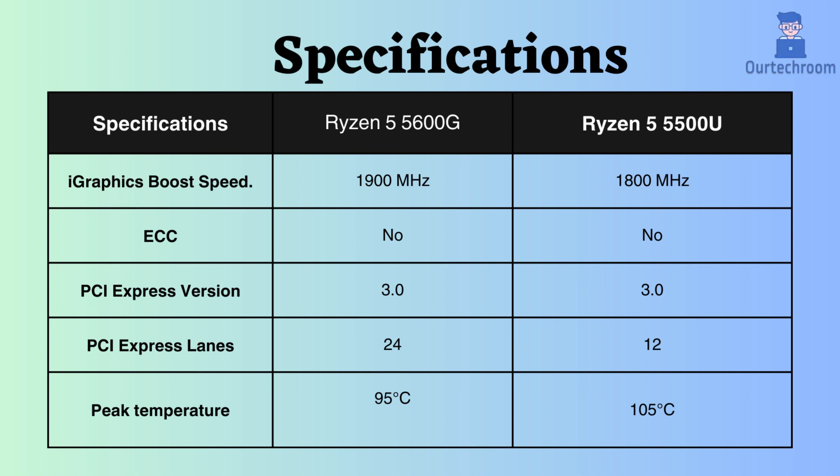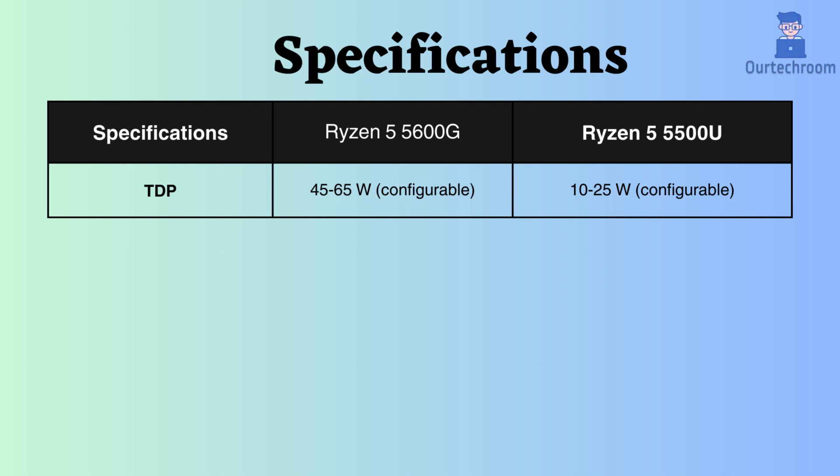The peak temperature supported by the Ryzen 5500U is higher than that of the Ryzen 5600G, allowing the Ryzen 5500U to withstand higher temperatures. Due to the lower TDP of the Ryzen 5500U, it consumes less power and generates less heat than the Ryzen 5600G.